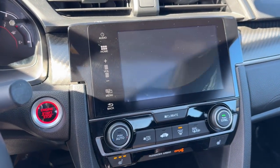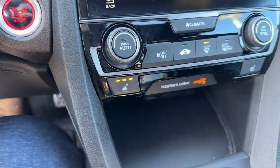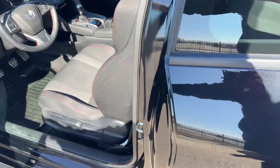It has the rear backup camera and also Apple CarPlay and Android Auto capabilities. You've got heated front seats, and it's obviously a six-speed manual. You've got your brake hold as well.